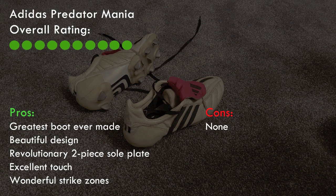And if you see in my other boot collection video you'll see that mainly I'm a Nike fan, so that's high praise indeed.